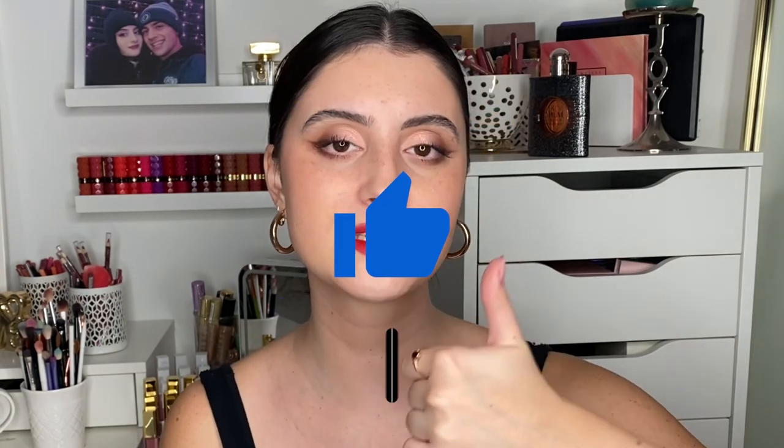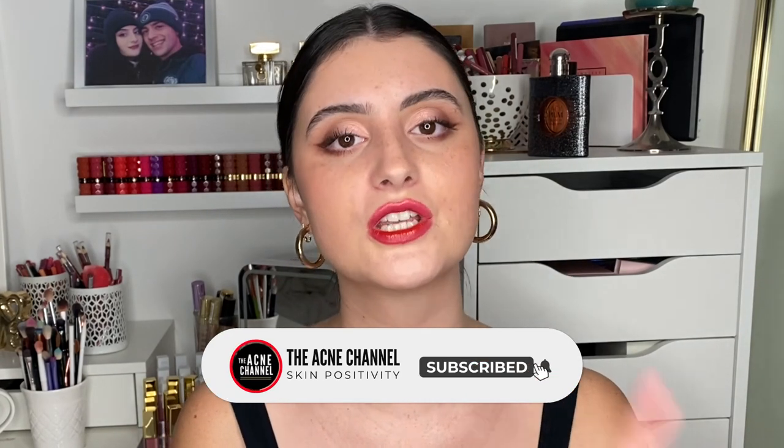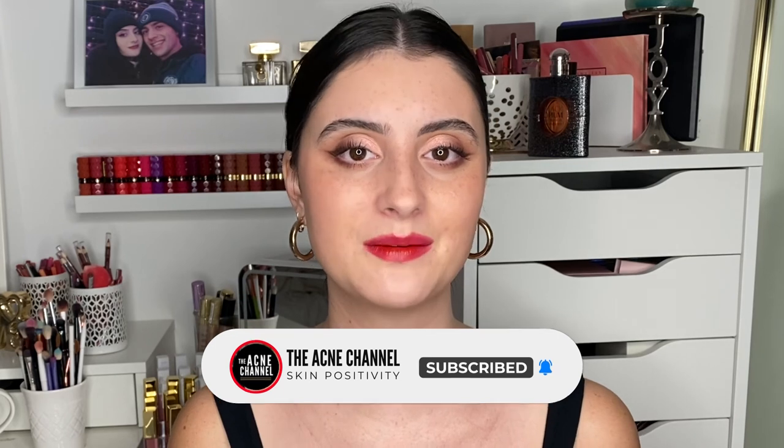Thank you guys so much for watching. Don't forget to subscribe to the Acne Channel and turn on post notifications so you get notified every time we upload a new video. We hope you're having a fantastic day or night whenever you're watching — we'll see you in the next Acne Channel video. Bye guys!